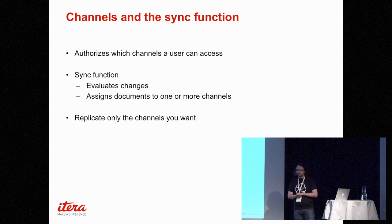Each channel defines which users can access it, and has a sync function written in JavaScript. In that function you can define anything you want — it's required for each channel. In there you can define business logic, access controls, and filter on actual content if you want to. For example, you can filter away certain kinds of documents.